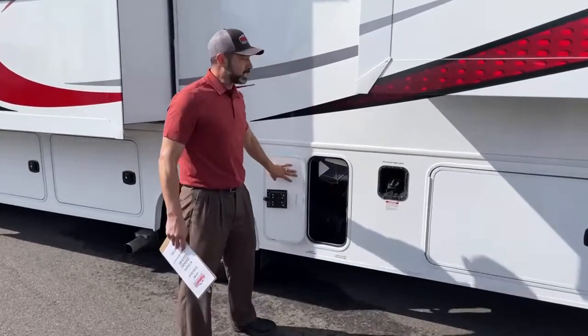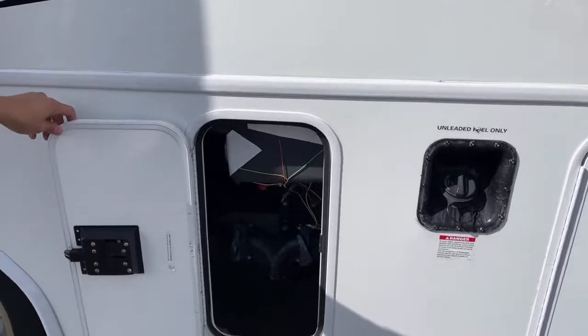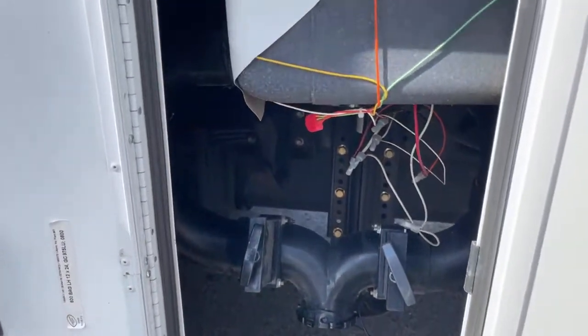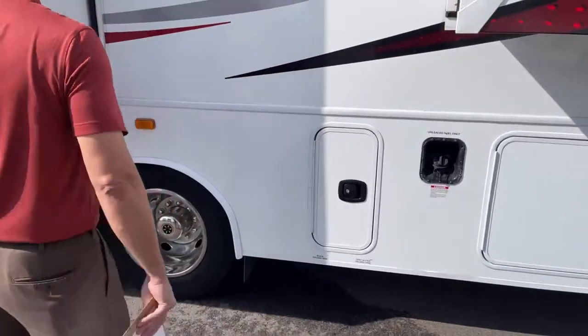This is a Ford V10, so it is unleaded fuel, not diesel. Here are your holding tank valves — you've got your black and your gray. This has a 40-gallon gray tank and a 50-gallon black.